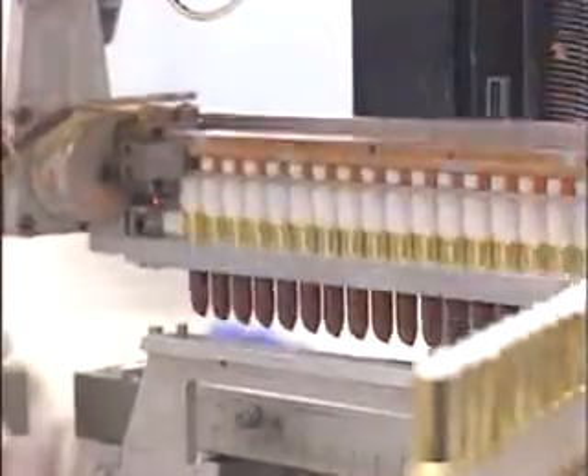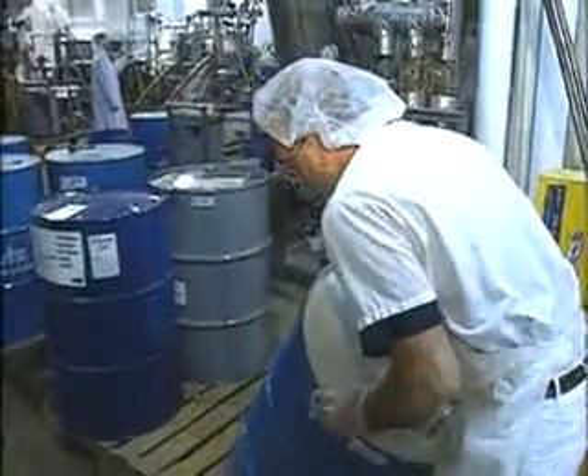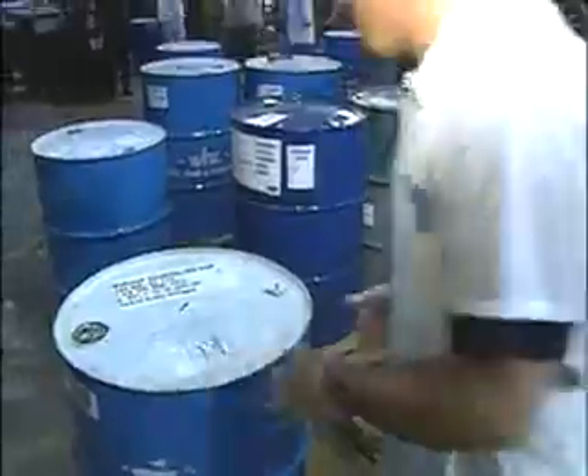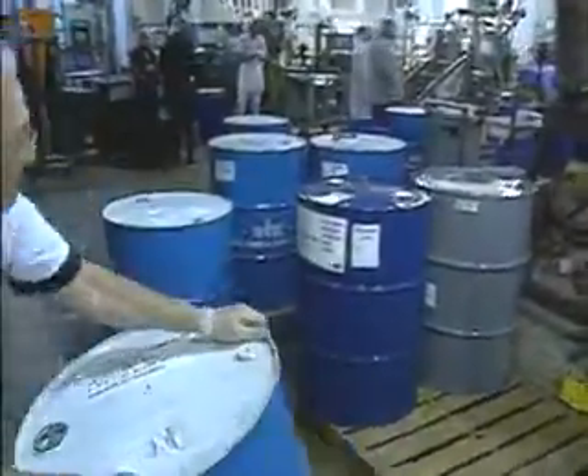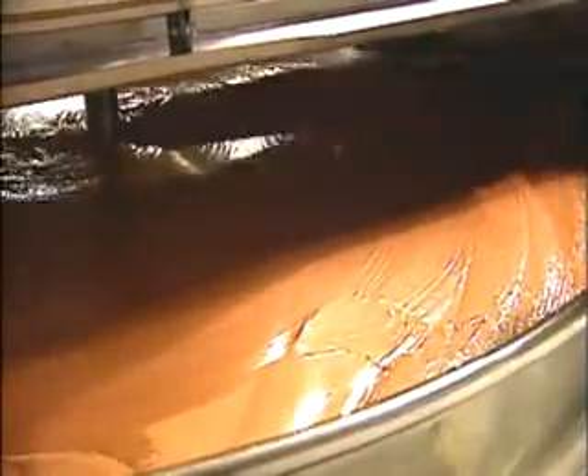Ever wonder how lipstick is made? How about house paint, detergent, gasoline, or plastic? Chemicals are key ingredients in most industrial and consumer goods, and chemical equipment controllers and operators play an important role in their production.